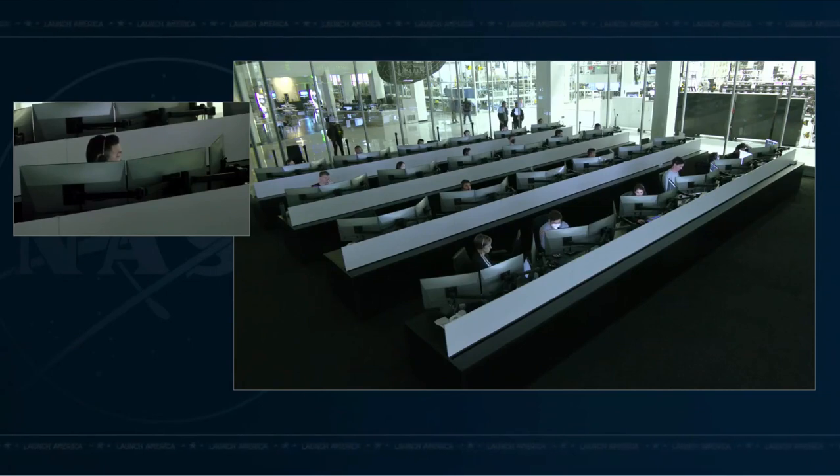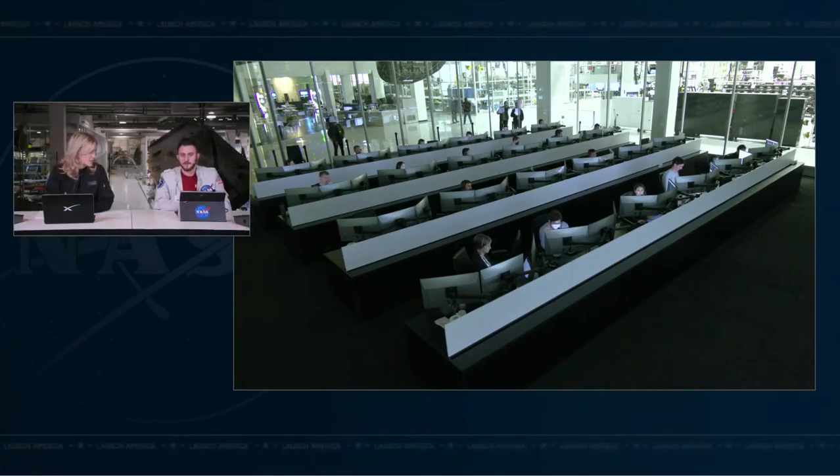The crew displays available to monitor progress show a live camera view of how close they are to the Zenith port, and they can monitor which Draco thrusters are firing. We're getting telemetry — we did increase a little distance at the hold point, out to about 25 meters. Now we're making our way in; we're at about 20 meters and will stand by for contact and capture.